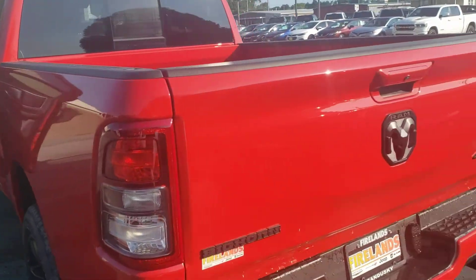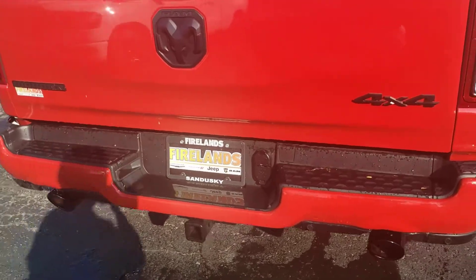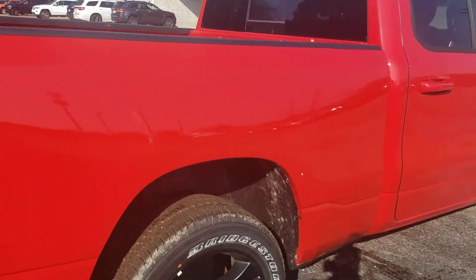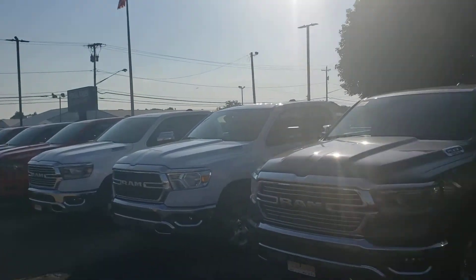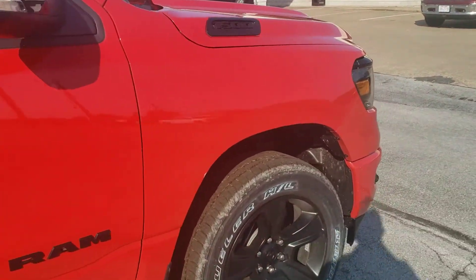Hi Brandon, this is Mike from Firelands Chrysler Dodge Jeep Ram showing you this red truck. This is a quad cab — it's not a crew. We don't have any crews in red; we do have one in white. I'll show you a list of trucks we have here, but I figured I'd pick this red truck to show you.